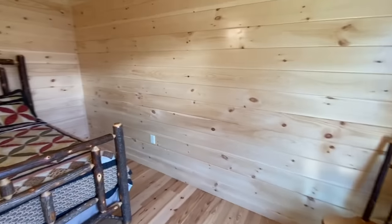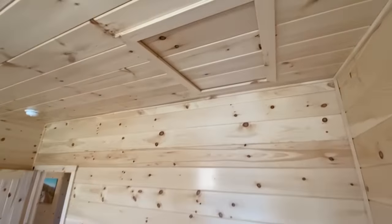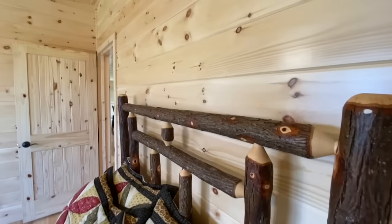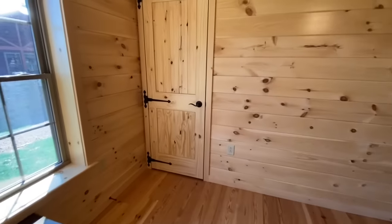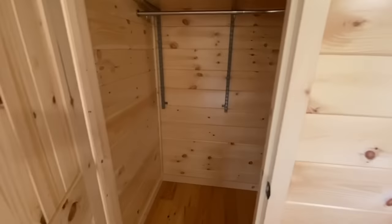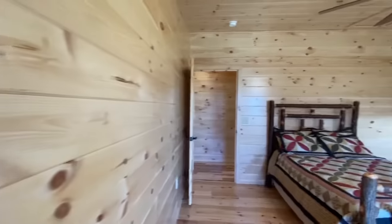All right, so this is your first bedroom. Over here you have access to your attic. Really cool beds — I like these, they definitely give to that mountain feel within the home. And then coming over to your closet — nice closet, you can get all the way in here, and then more of those adjustable shelves.